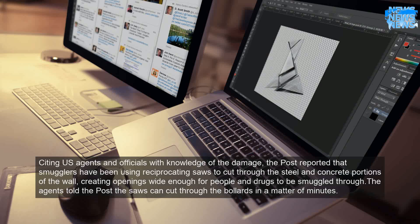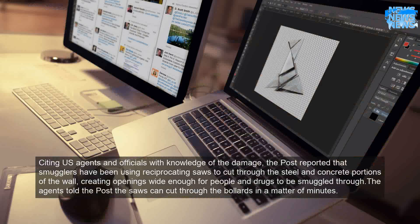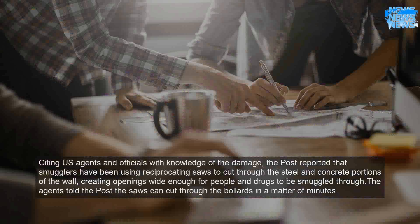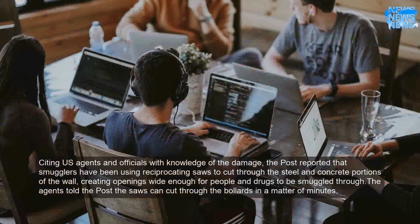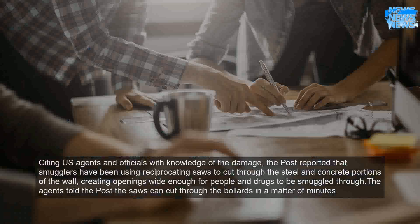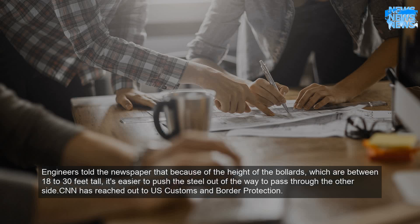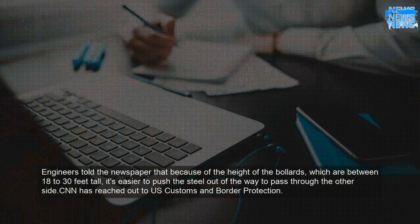Citing US agents and officials with knowledge of the damage, the Post reported that smugglers have been using reciprocating saws to cut through the steel and concrete portions of the wall, creating openings wide enough for people and drugs to be smuggled through. The agents told the Post the saws can cut through the bollards in a matter of minutes. Engineers told the newspaper that because of the height of the bollards, which are between 18 to 30 feet tall, it's easier to push the steel out of the way to pass through to the other side.